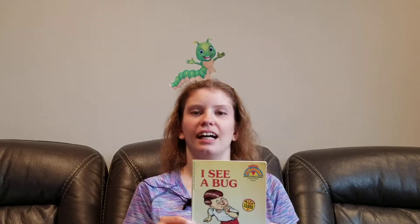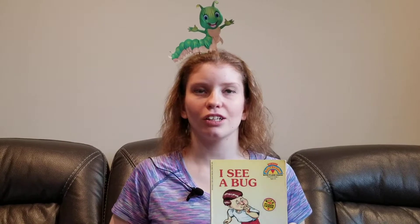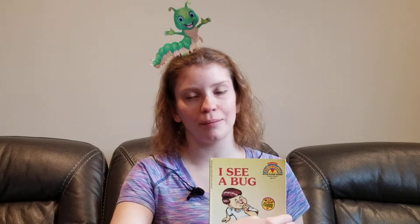Hi there! It's story time with Samantha. Today's book is I See a Bug. Are you all sitting comfortably? Good. Then here we go!